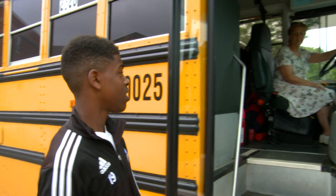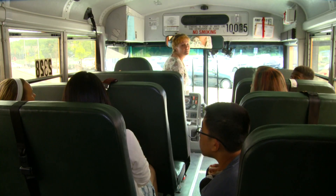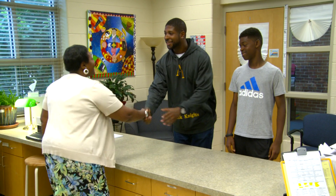If your child is feeling uncertain about where to get off the bus, have him or her sit close to the bus driver. The driver can also help resolve any other problems on the bus. And you can talk with your teacher, school counselor, or school principal about concerns at any time.